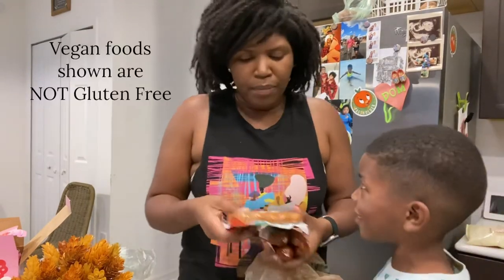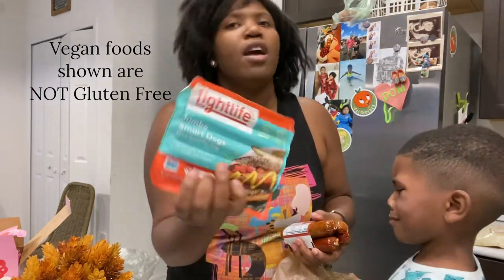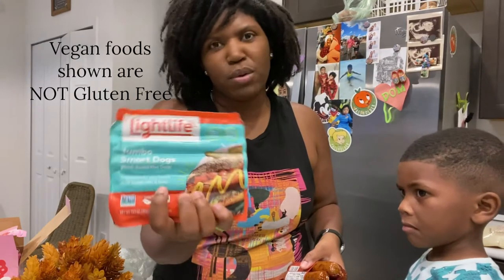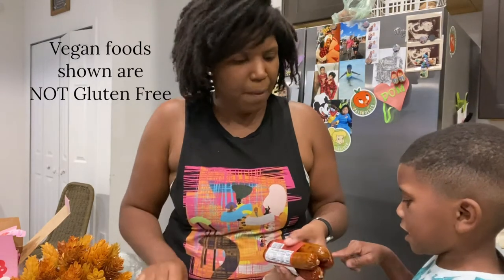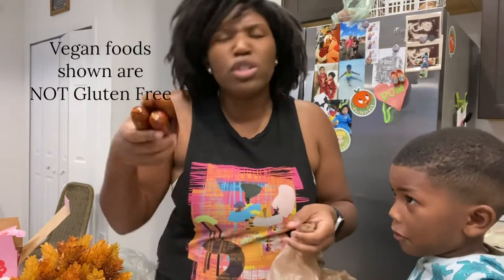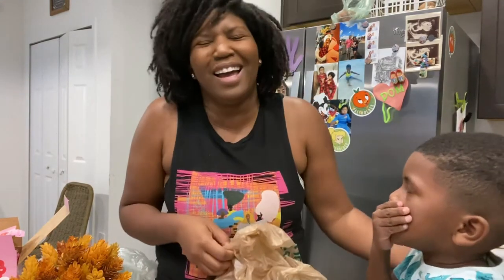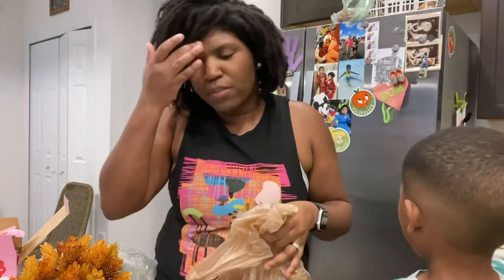We've been trying some vegan food. These are the Jumbo Smart Dogs from Light Life. My husband, Hot Chocolate, really wanted to try a vegan hot dog because he loves hot dogs but doesn't want all the icky stuff. And then we have the spicy Mexican Chipotle plant-based sausage. We don't think we'll ever be fully vegan because we love seafood too much, but we definitely want to be more plant-based. Dominic barely likes meat anyway — he's part of the reason why we're more plant-based now.